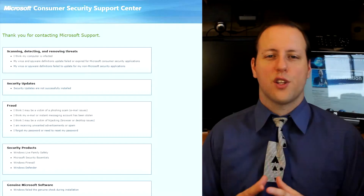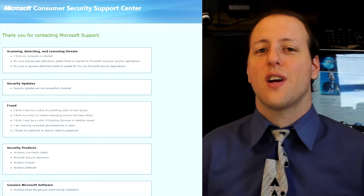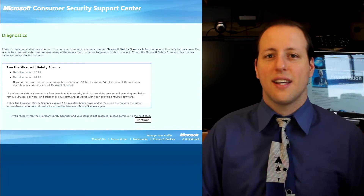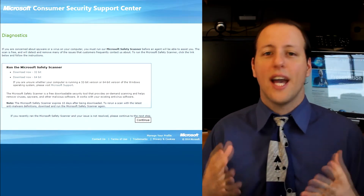First, you've got to go to consumersecuritysupport.microsoft.com, then follow the instructions. In this case, it would be to click on the 'I think my computer is infected' link. It will ask you to download and run their Microsoft Safety Scanner — go ahead and run that.